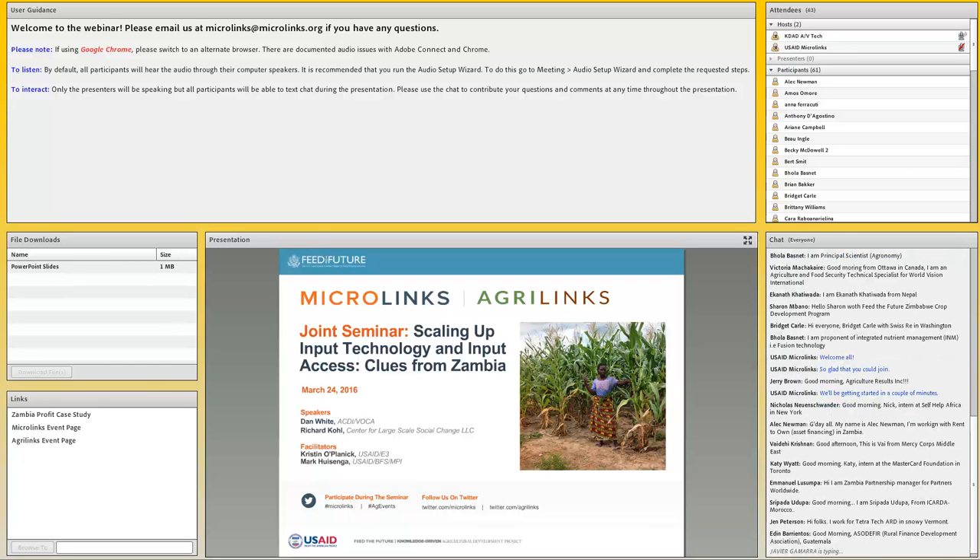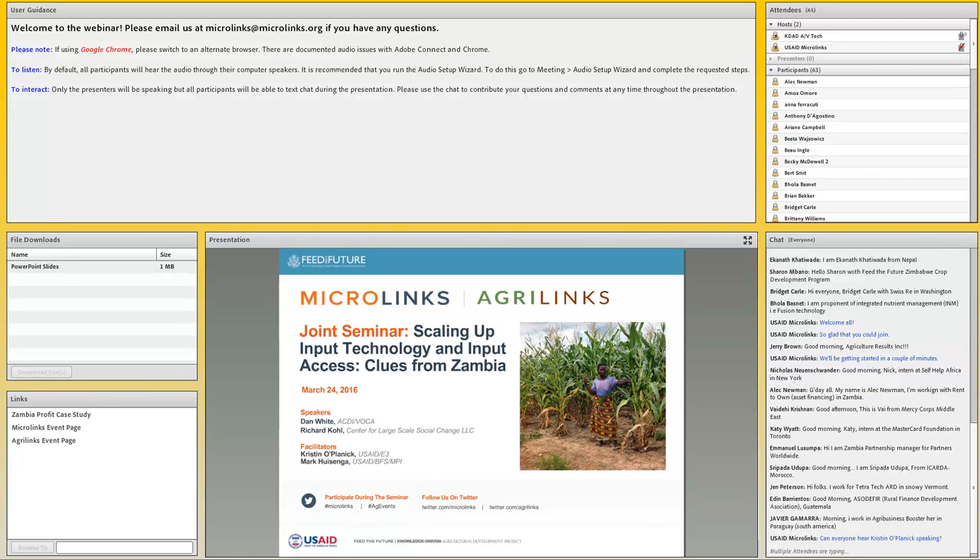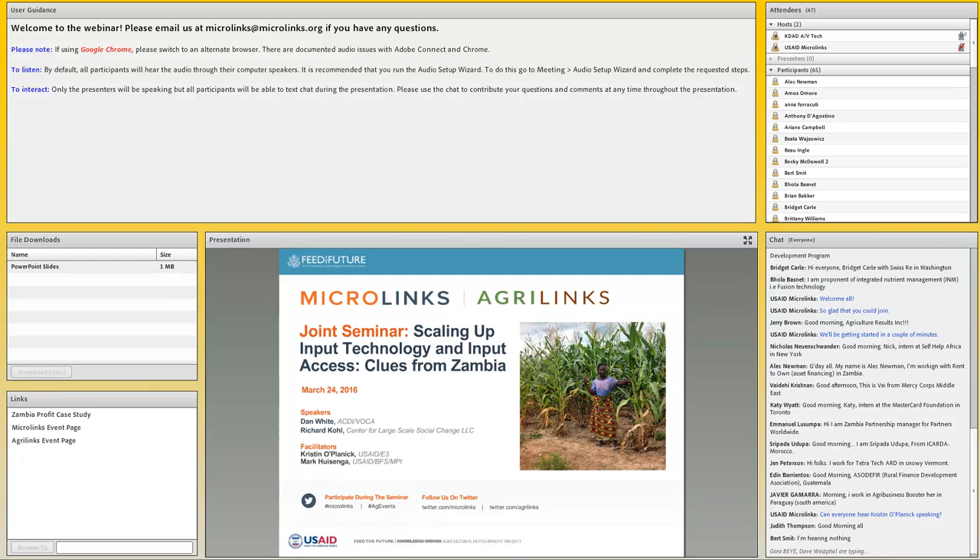I'm Kristen Oplanik from USAID's Bureau for Economic Growth, Education, and Environment. This is a special joint event — an Ag Sector Council and a Microlink Seminar. We are doubly glad to have you with us. Today we will explore two new studies on Zambia that review different aspects of the agricultural input supply market evolution. While we all are well aware of donor obsession with scale, within the context of markets, it really is about reaching a point of sustainability.